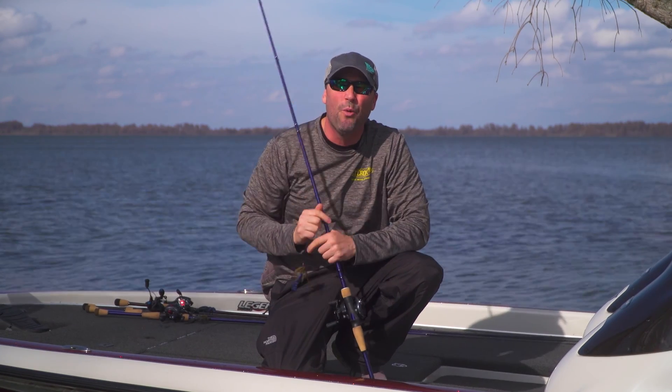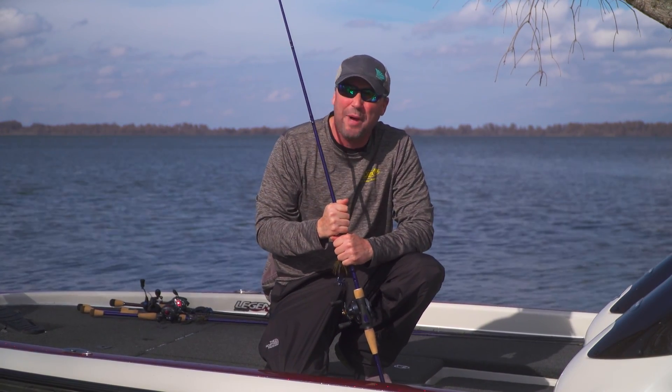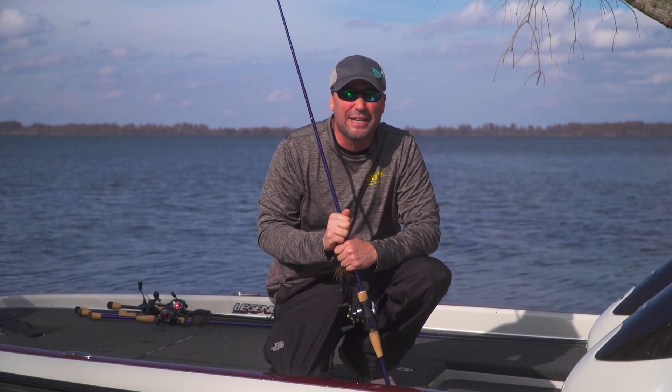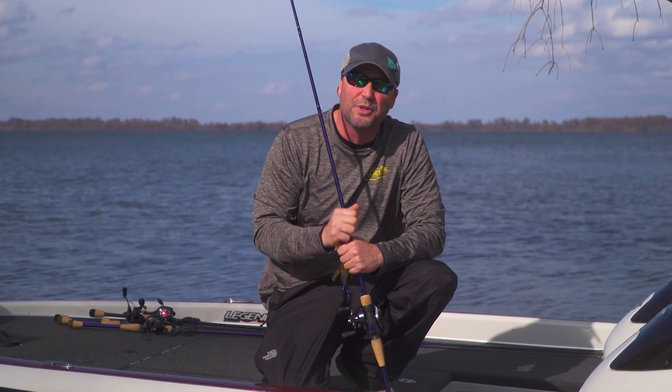It's going to be an awesome addition, and on another note, this baby's going to launch at the 2018 Geico Bassmaster Classic in Greenville, South Carolina. We'd love to have you come get a sneak peek at this. Come on, stop and see us, travel safe, and we'll see you soon.